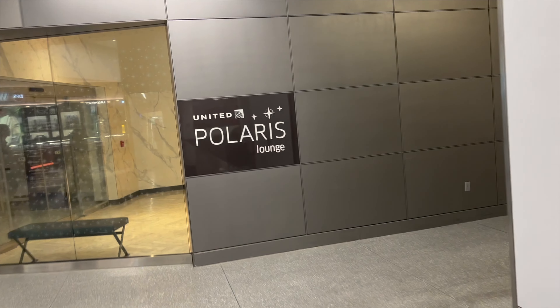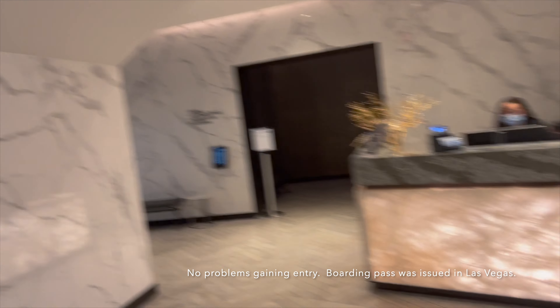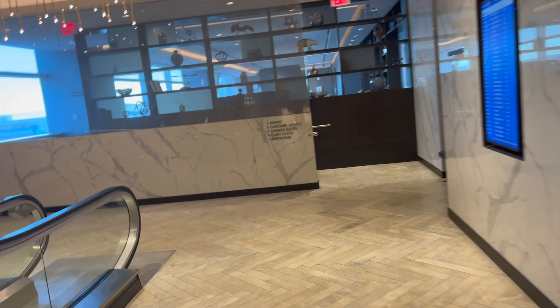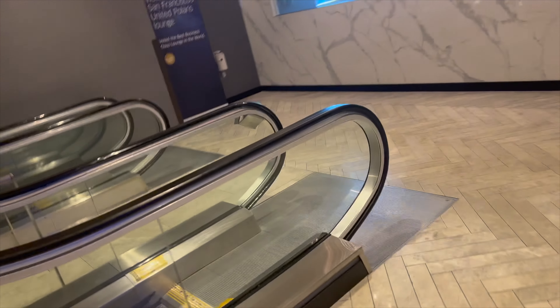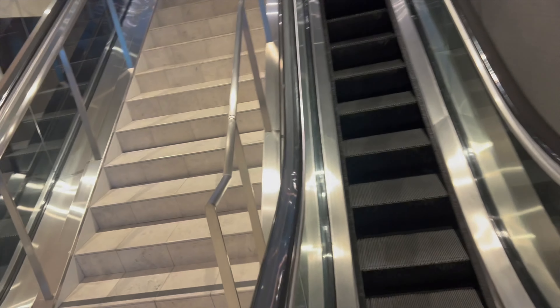Good morning! We just flew in from Las Vegas, walked over from the terminal — didn't have to go through security, wonderful. Now I'm headed to the United Polaris Lounge. Yes, my second time in the Polaris. Let's see whether I can get in with my pass. And we are in — the United Polaris, voted the best in the world, some say. Let's go!